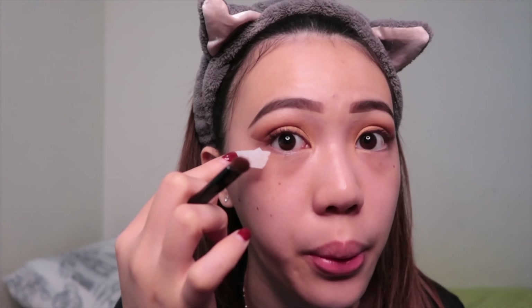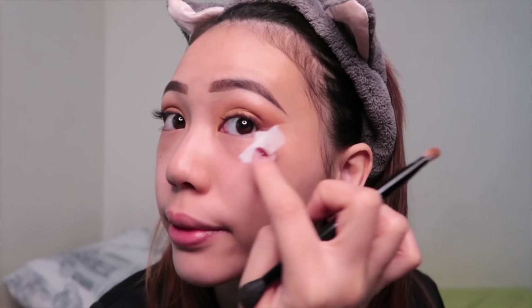Now I'm done and I'm gonna show you guys the result. If you want to apply eyeliner, just follow the tape. But usually when I go to work I don't apply eyeliner, so I'm not gonna do it in this video. I'm just gonna remove the tape now and you can see how sharp and clean it looks. This is how your eyeshadow will look with the tape technique.